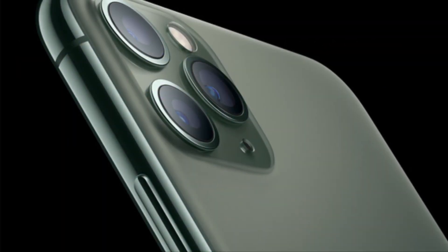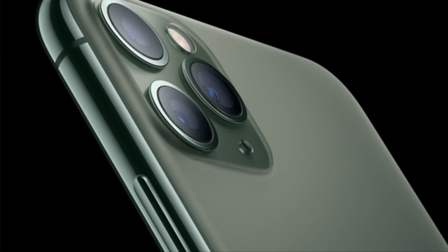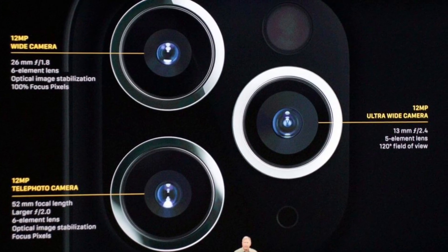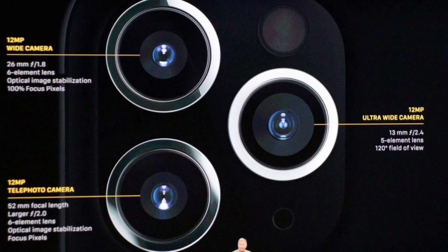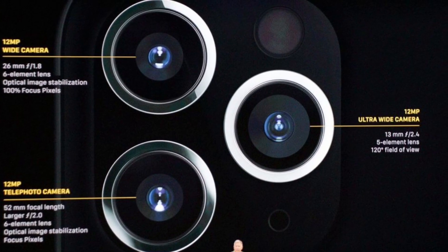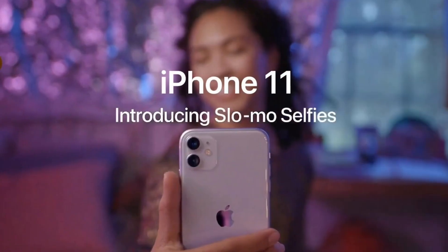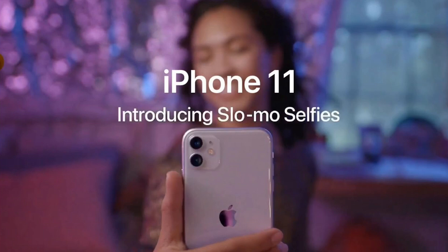Here we are going to look at the top features. Multiple rear cameras — there are 3 rear cameras: wide, ultra-wide, and telephoto. The front camera is a 12MP TrueDepth camera with 4K video recording and slow-mo option.